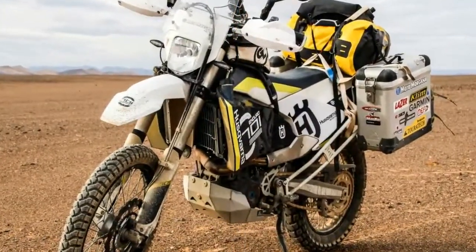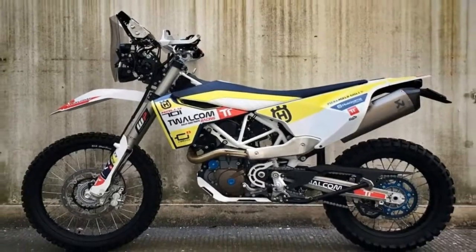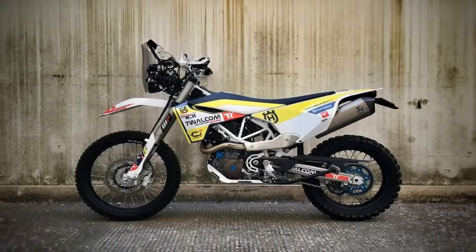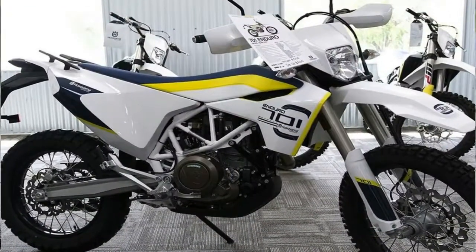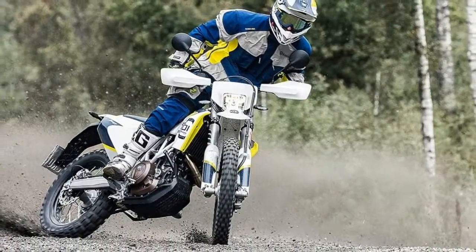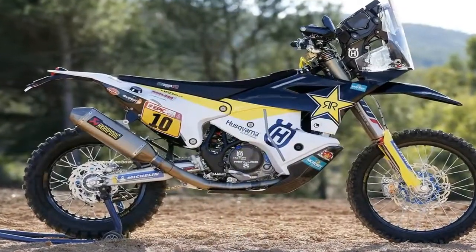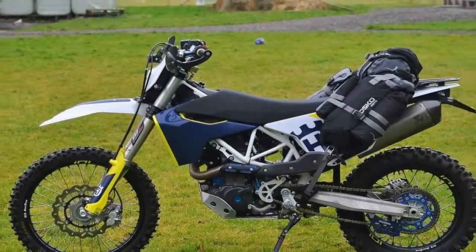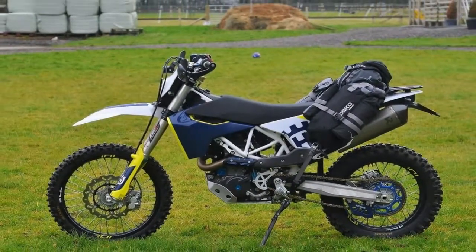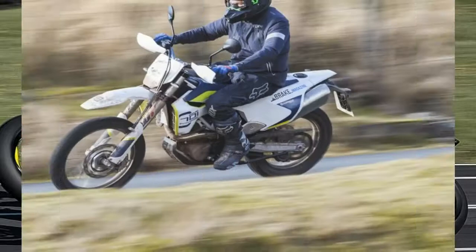Husqvarna's 2018 701 Enduro was built with a serious off-road enthusiast in mind. Built in Austria but ridden the world over, the 701 Enduro was designed to be taken straight off the showroom floor and ridden away from the truck and into the elements. A 3.4 gallon tank provides fuel for the journey. Of course, a wide variety of mods for the 701 Enduro are available through a number of aftermarket companies to help you fine-tune this Husqvarna to your exact liking, although some of these changes may render it a competition-only machine.